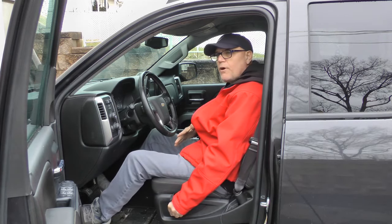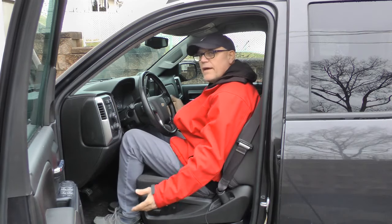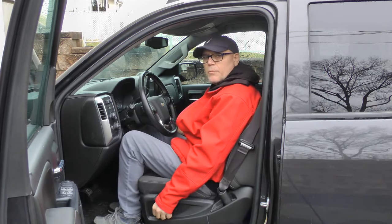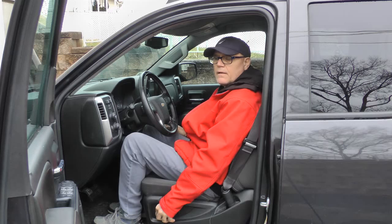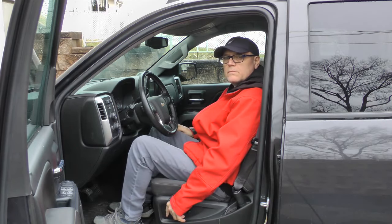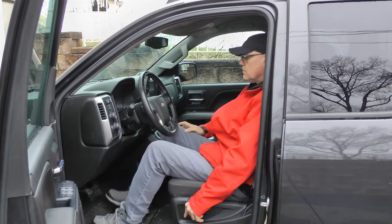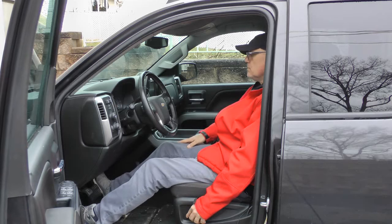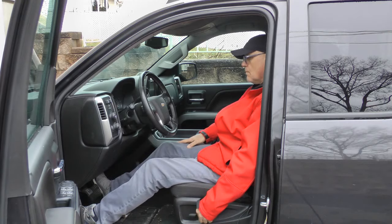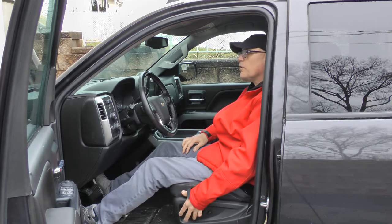This vehicle can probably fit a guy who's about 6'5" very comfortably. I'm going to bring the seat all the way up, then all the way down and back. The backrest reclines all the way too, so let's bring it back up.